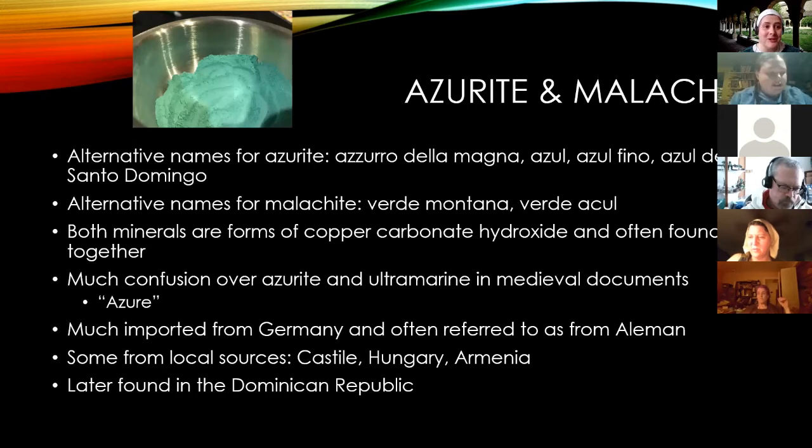Regarding a question on the health impacts of manufacturing these pigments: there is some evidence this was not good for you. Cennini said something about the impact on those who manufacture lead white and suggested buying it from someone who has already made it rather than making it yourself because it was hazardous — so they did know how bad it was.